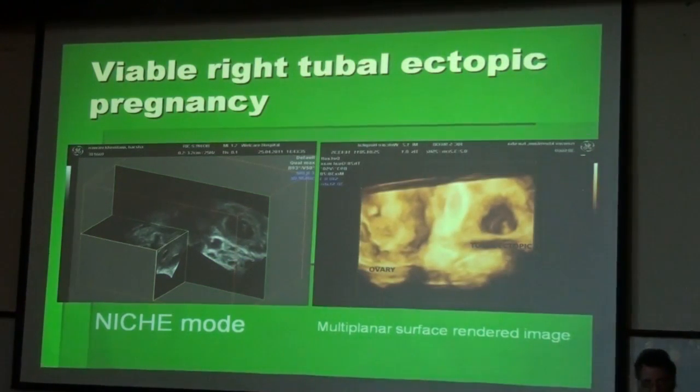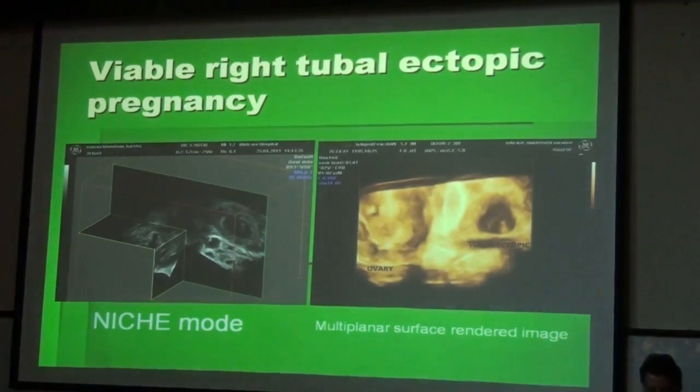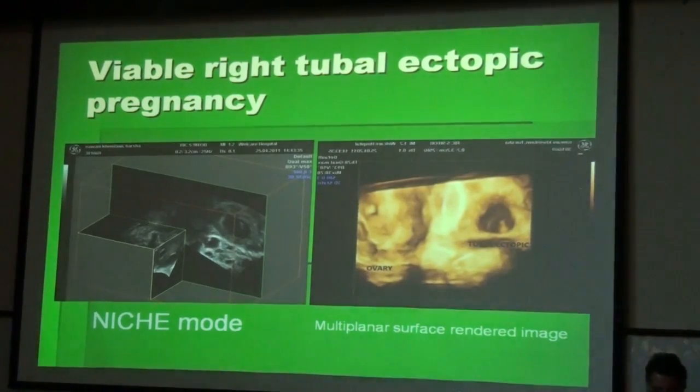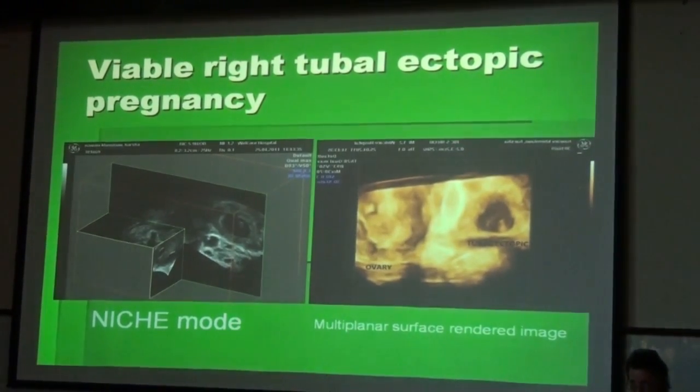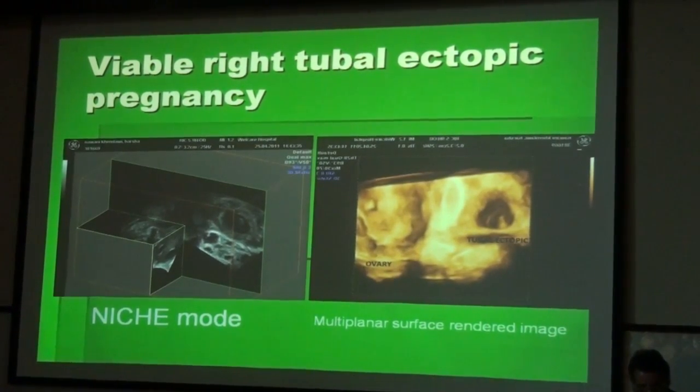Niche mode, another possibility which has come to us with three-dimensional ultrasound, allows us to verify the anatomic conditions. We can clearly see that the ectopic pregnancy is far away from the ovary, and we can see the organ boundaries by this 3D imaging.